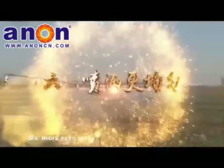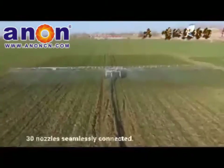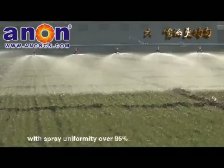More Even Spray: The 40-meter sprinkler sprays in parallel at constant speed with 30 nozzles seamlessly connected — no leaking, no dead ends — achieving spray uniformity of over 95%.